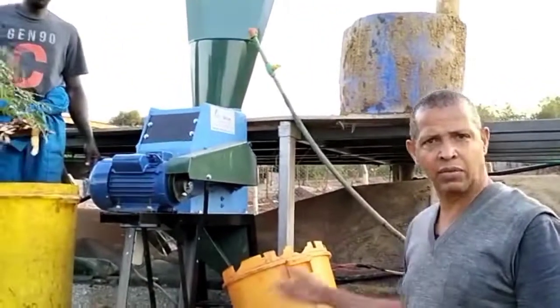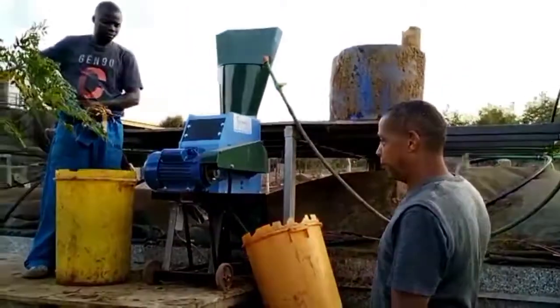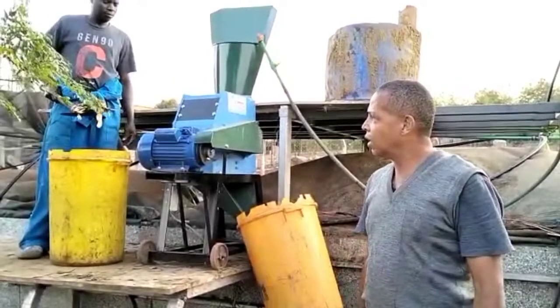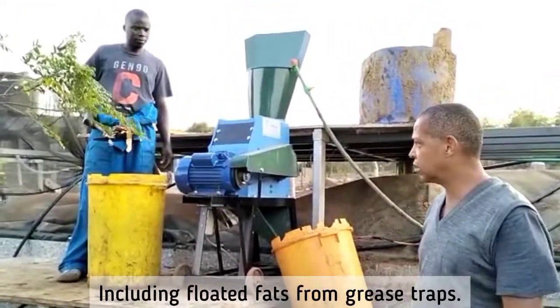We are going to get huge amounts of biogas from the biogas digester, which runs on cow dung, goat dung, wild bird dung, and all of the kitchen waste that the animals don't eat goes into the digester.